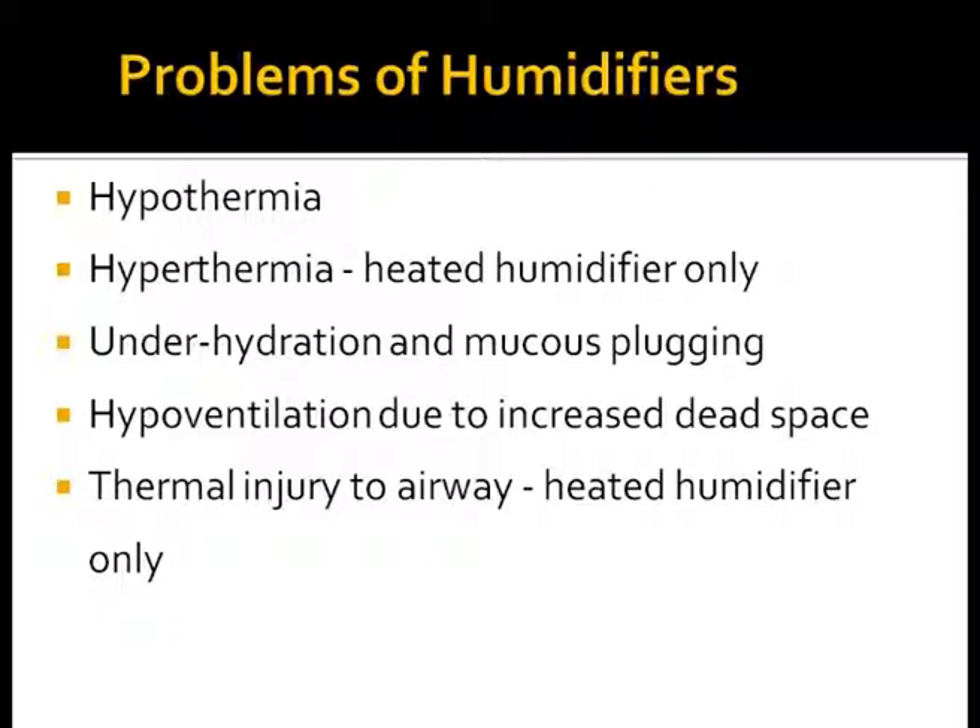Any decrease in gas temperature along the way from the humidification chamber to the adapter induces condensation if the gas was saturated at the chamber outlet. If the chamber temperature was set at or below 37 degrees Celsius, any rainout in the tubing indicates moisture loss from the respiratory gas. The gas reaching the infant is underhumidified, often resulting in mucous plugging and hypoventilation due to dead space. Sometimes, accidentally, hot air is given to babies which results in airway injury.